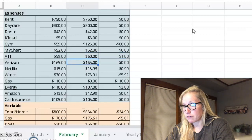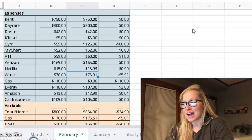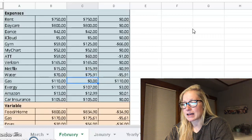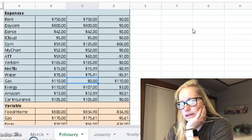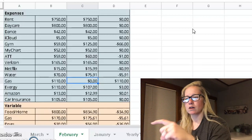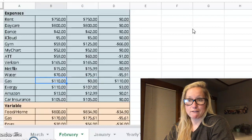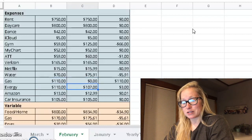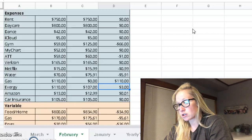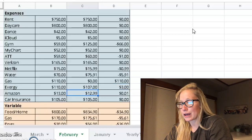Netflix — I budgeted $15, it was $15.99. Water was actually $75.91, so we went over about $6 there. And then gas — we have this weird lapse where instead of paying our gas and our Evergy bill at the very end of the month, it's now having us pay at the beginning of the month. So this month gas actually didn't come out, and the Evergy bill did come out — it was $107, so we stayed $3 under on that. Amazon $12.99. Car insurance $105.